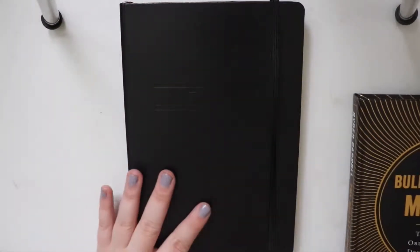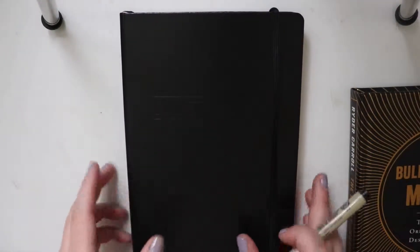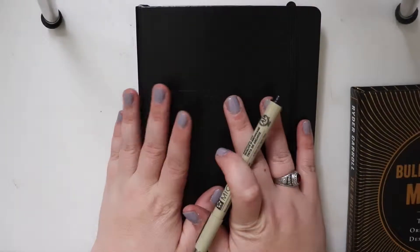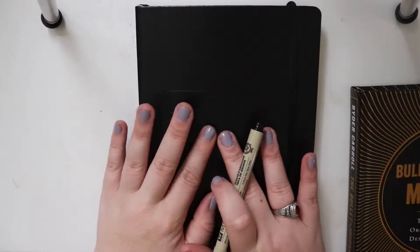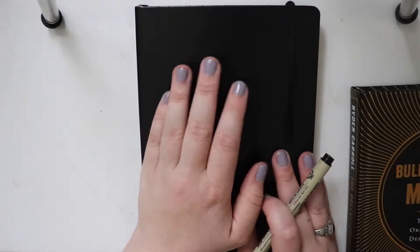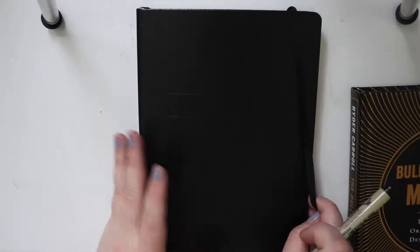I also bought this Leuchtturm 1917 bullet journal. I wanted to show you guys my setup that I made for March. I did have another bullet journal, but I was like, you know, screw it, because I never had enough room and I had it for like three years and never really continuously used it. So we're just going to go with this.